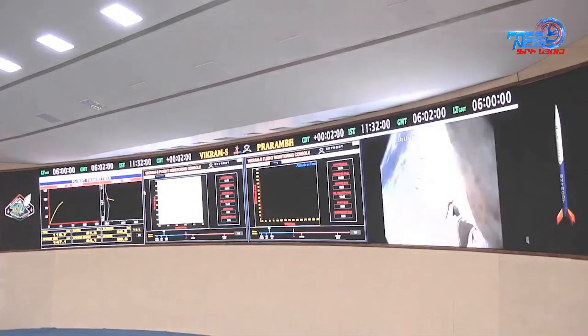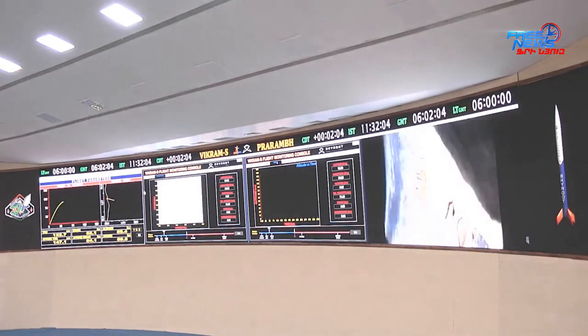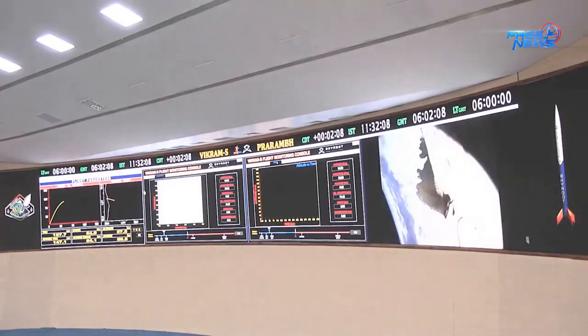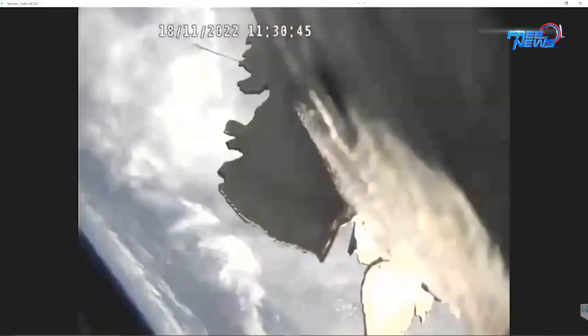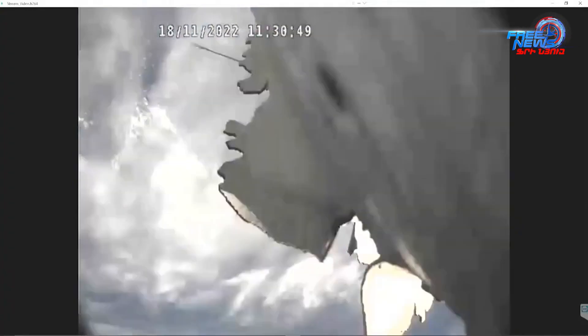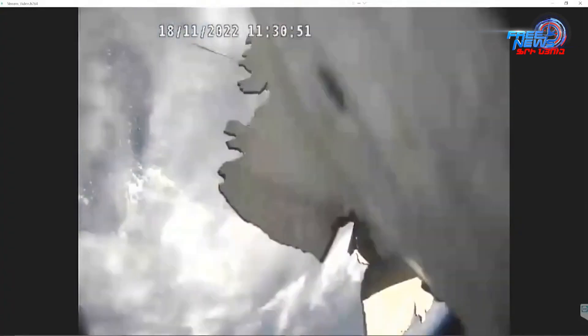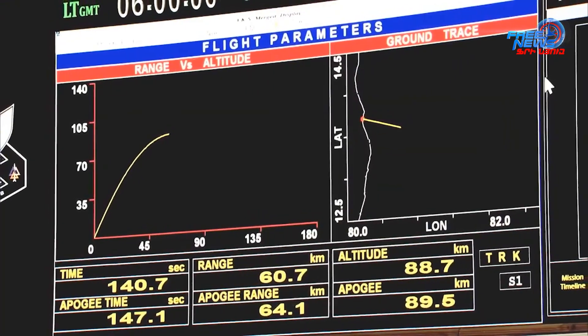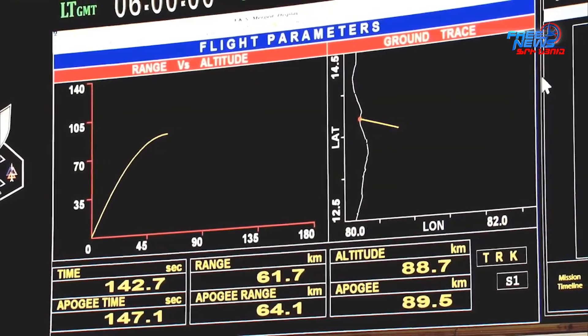We are at 85-86 km in altitude now, slowly and steadily reaching our peak altitude. The altitude profile is being shown on the screens. Around 133 seconds have passed. We are very close to our peak altitude — we are now at around 88 km.